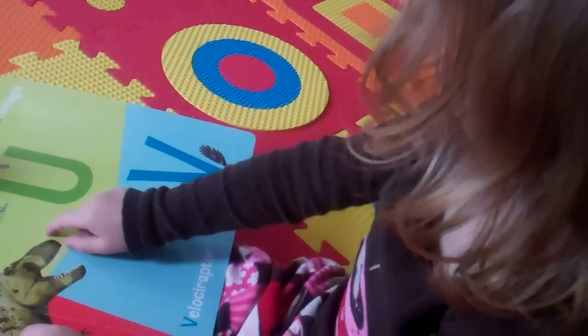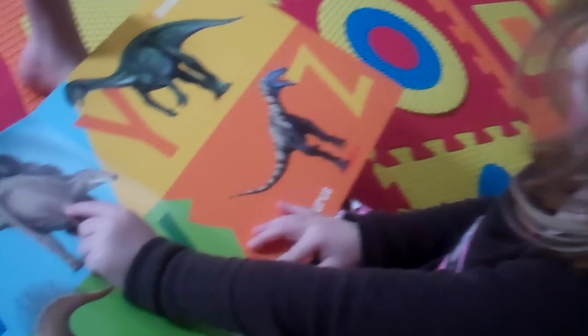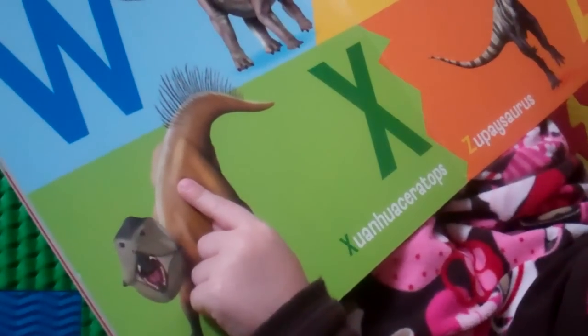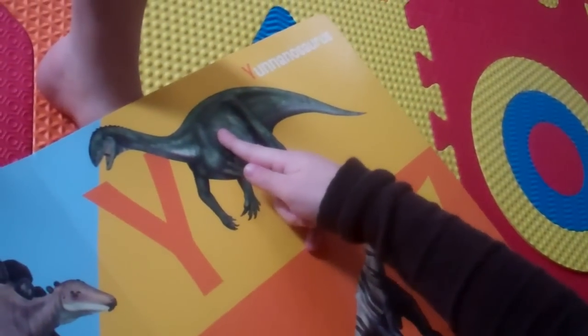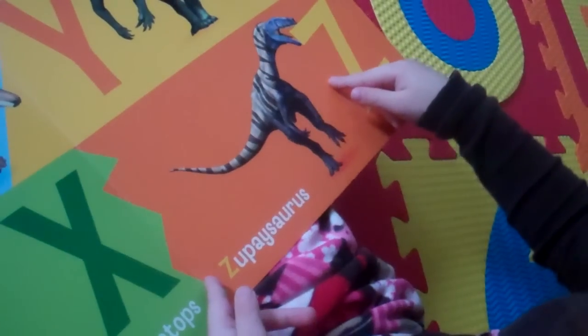They're all three dinosaurs. That's right, there are three of them. Dad, this is a Wihangasaurus, and that is a Schwarmacervatops, and that is a Ninosaurus, and that is a Tsupasaurus.